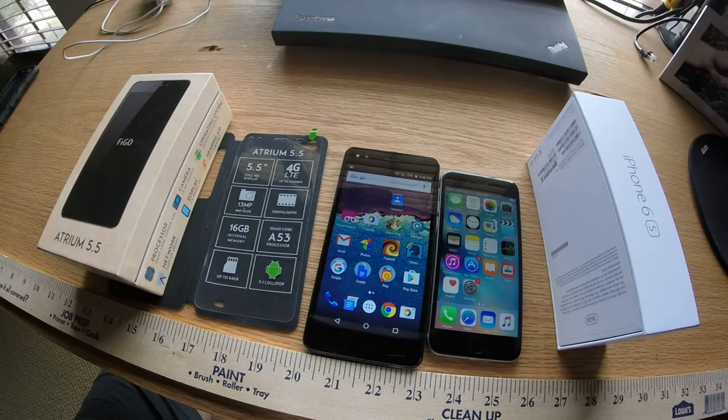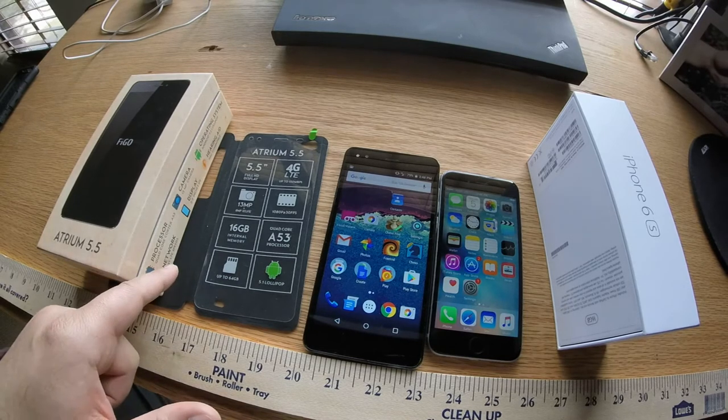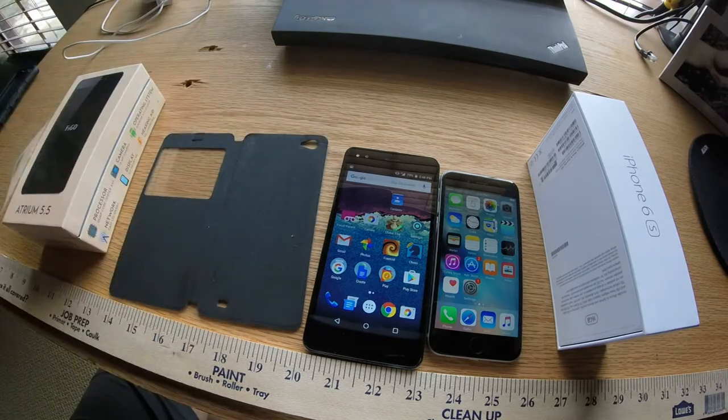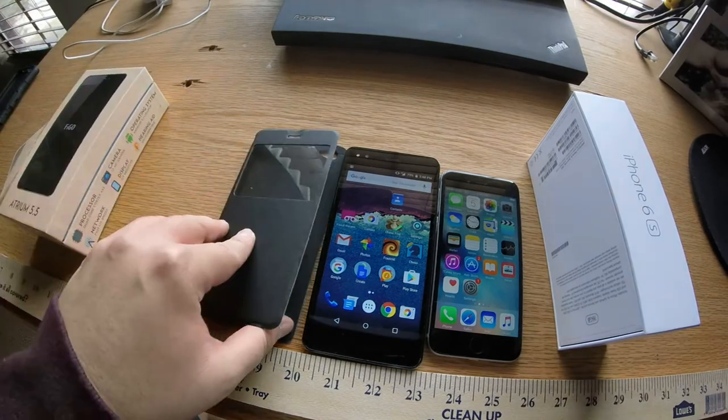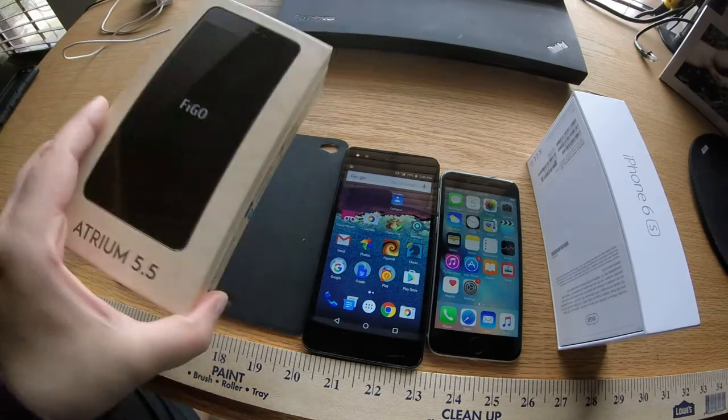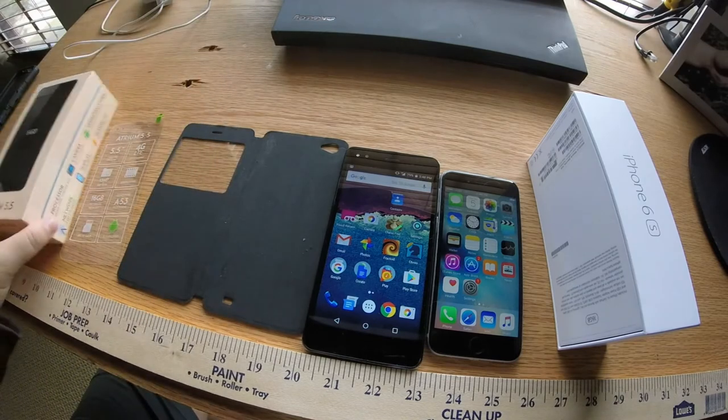Really, no complaints, except that there are not enough phone cases for it. I haven't been able to find any. It comes with the phone — I wouldn't call it a case — but it comes with it in the box. This is the box it came in.